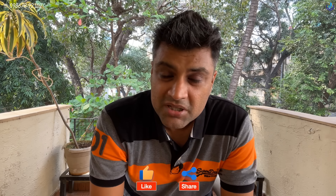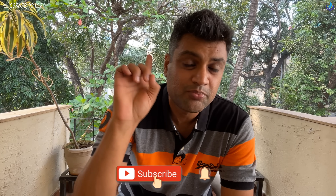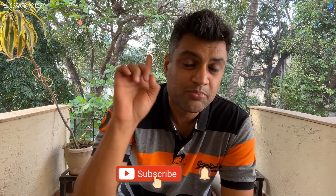My name is Ravi Kevalramani and I'm a second generation real estate agent based out of Mumbai. If you like this video then please give it a thumbs up. Remember to subscribe to our channel if you're a real estate enthusiast and press the bell icon — it will remind you every time a new video comes on the channel.